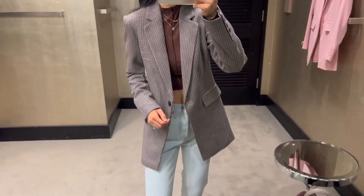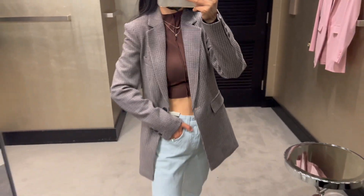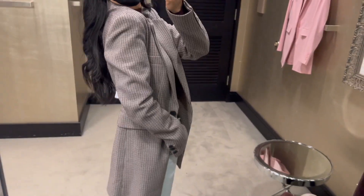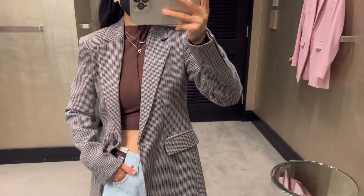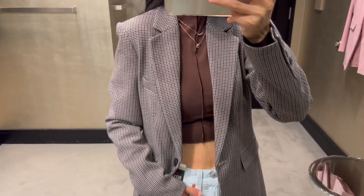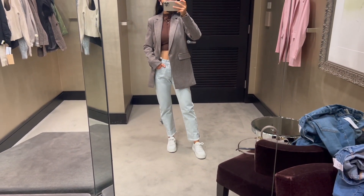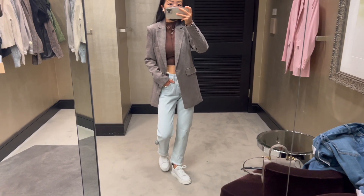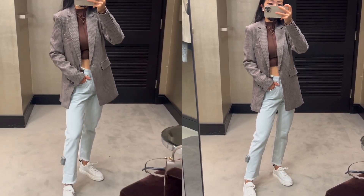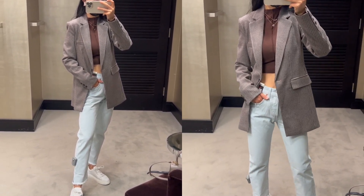The houndstooth check blazer has such a nice fitted look and I love the notched lapels. I'm wearing size extra small here — it's really versatile and chic. It's currently on sale for $119 and will be $179 after the sale. This is a classic piece you'll be able to enjoy for a very long time, and it goes so well with my light wash jeans too.